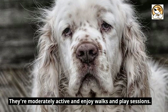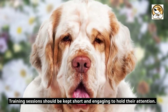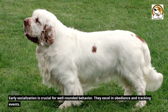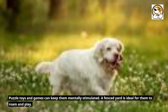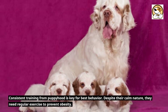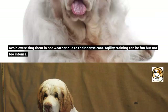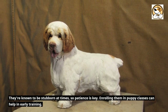Training and exercise essentials: they're moderately active and enjoy walks and play sessions. Training sessions should be kept short and engaging to hold their attention. Positive reinforcement techniques work wonders with them. Early socialization is crucial for well-rounded behavior. They excel in obedience and tracking events. Puzzle toys and games can keep them mentally stimulated. A fenced yard is ideal for them to roam and play. Consistent training from puppyhood is key for best behavior. Despite their calm nature, they need regular exercise to prevent obesity. Avoid exercising them in hot weather due to the dense coat. Agility training can be fun but not too intense. They're known to be stubborn at times, so patience is key. Enrolling them in puppy classes can help in early training.